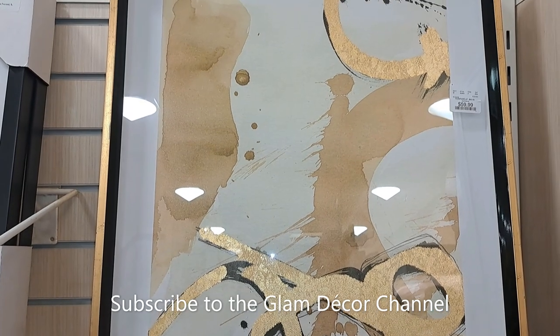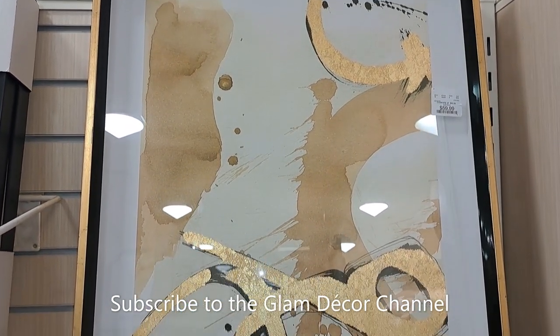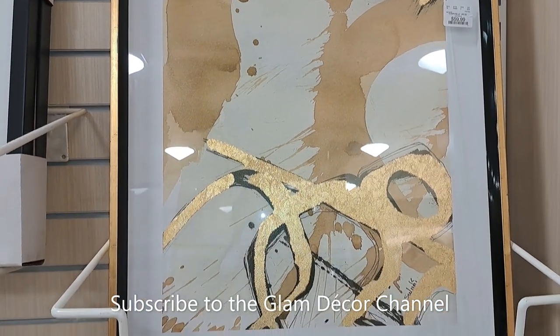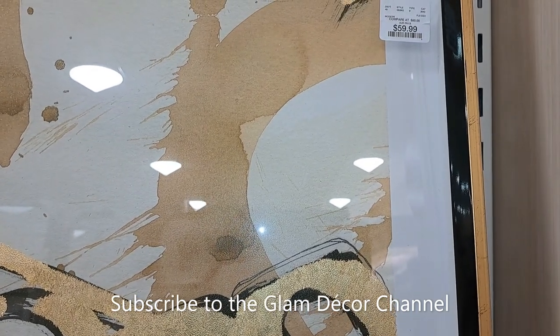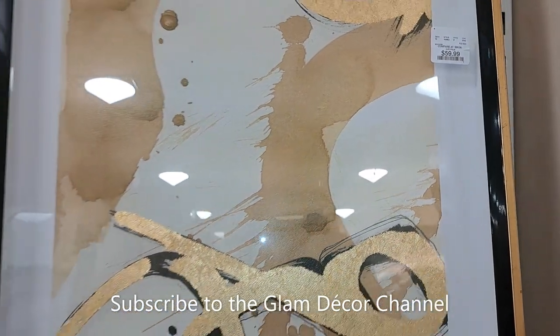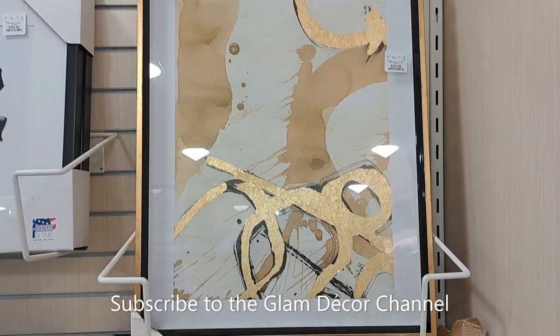Maybe the price is at the bottom — I don't know if I got a shot of that, so I'm not going to guess. This one is $59.99 — again black, white, and gold; that was the sort of theme of most of the art I found on this trip.